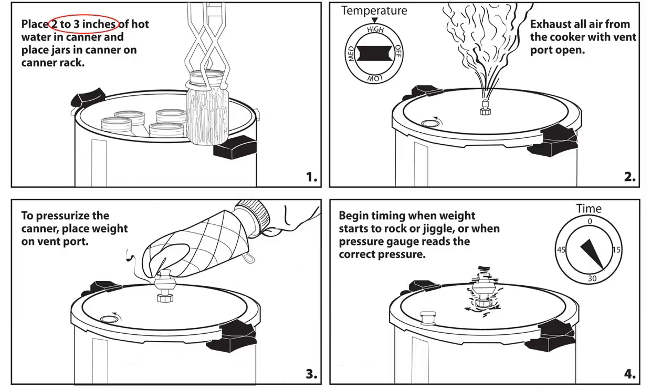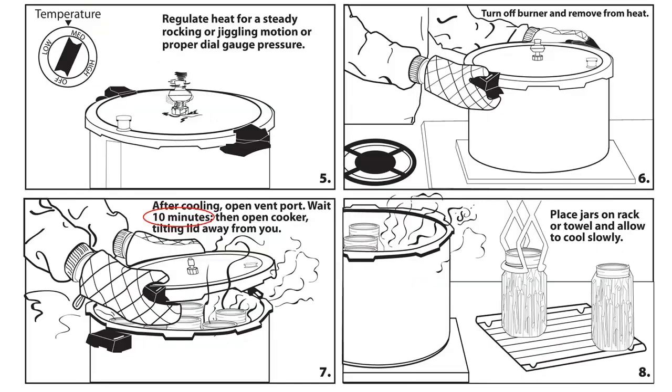A visual recap: place your jars in with two to three inches of hot water. Turn the temperature up to high and exhaust all the air from the cooker with the vent port open. Then pressurize by placing a weight on the vent port and begin timing when it starts to rock or when the pressure gauge reaches the right pressure. Regulate the heat for a gentle rocking motion or to get the right pressure on the dial. When done, turn off the burner and remove from heat. After 10 minutes of cooling, open the vent port, then wait 10 more minutes and open your cooker with the lid tilting away from you. Place your jars on a rack or towel to cool.